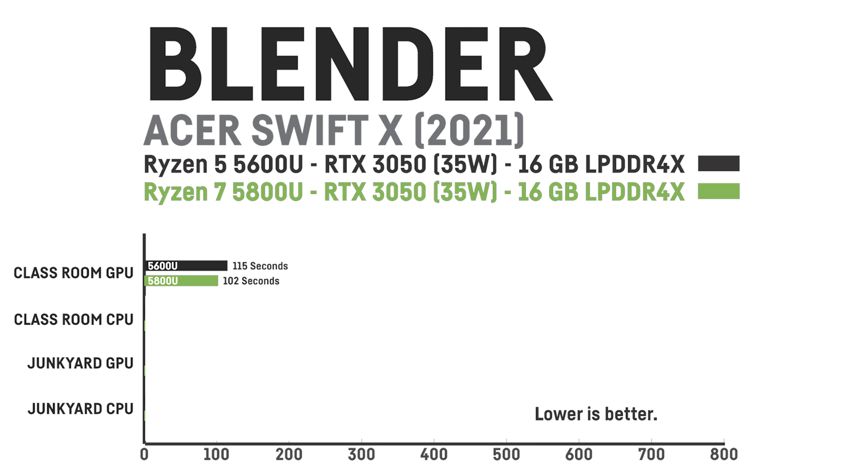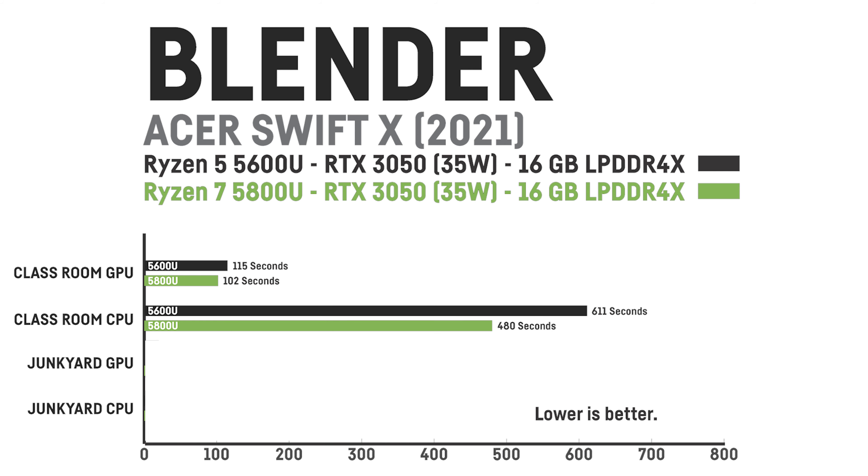In Blender, I was testing Blender 3.0 beta using the Classroom and the Chunkyard demo files. Rendering the Classroom with default settings via the GPU, the RTX 3050 model took 115 seconds and the RTX 3050 Ti model took 102 seconds. Rendering via the CPU, the Ryzen 5 took 10 minutes 11 seconds and the Ryzen 7 took exactly 8 minutes, an improvement of 27%. Rendering the Chunkyard scene via the GPU took 67 seconds on the RTX 3050 and 56 seconds on the RTX 3050 Ti, which is 19% faster. Via CPU, it took 105 seconds on the Ryzen 5 and only 85 seconds on the Ryzen 7, an improvement of 23%.